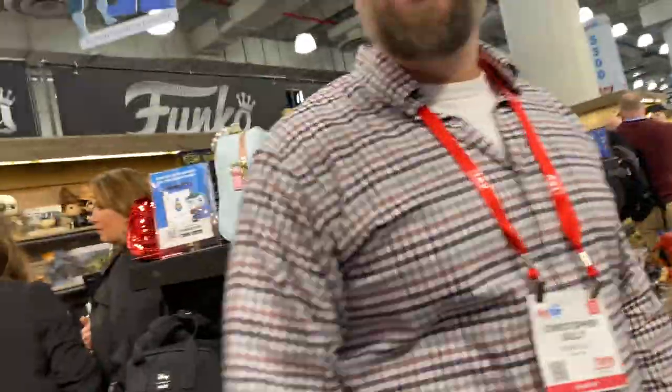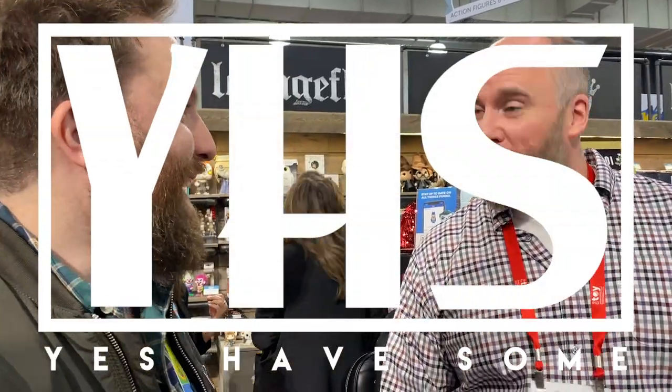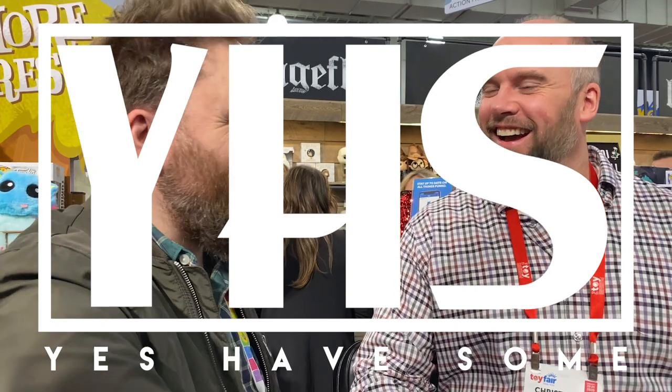Well, Sully, thank you so much for having us. We're going to check out some more stuff here at the Funko booth. You guys are killing it. Have a good Toy Fair. Thanks very much. Bye.